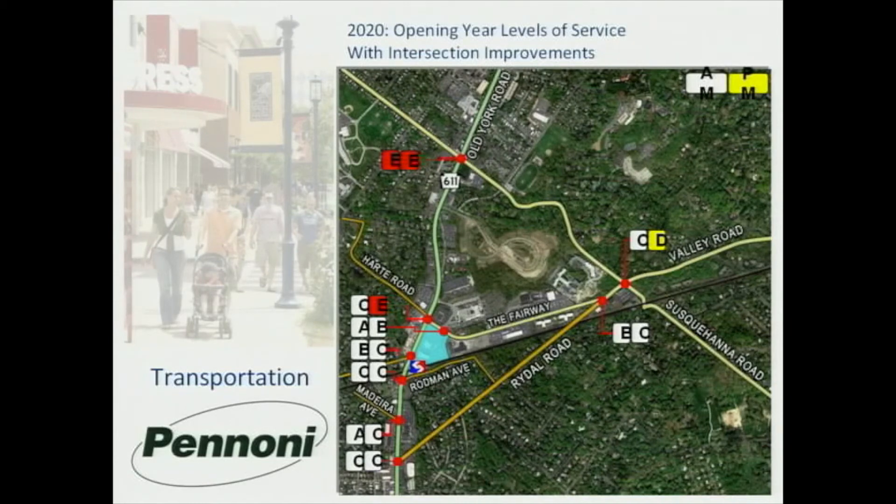This is how our intersections are being graded, very similar to what you remember from school days where A through F is used — A being outstanding and F being a failure. Even after several iterations of possibilities, the intersections of Old York and Susquehanna will still remain at E, which is barely passable in terms of performance. So that is an area that someday will need very detailed analysis and probably complete reconfiguration.